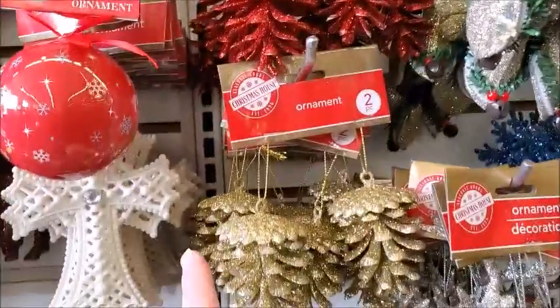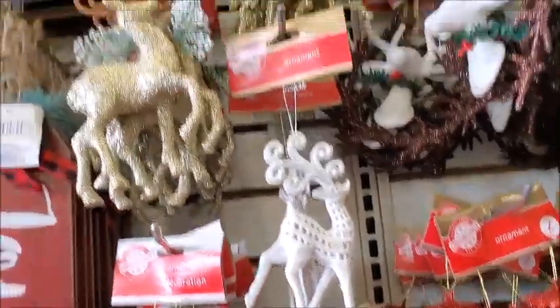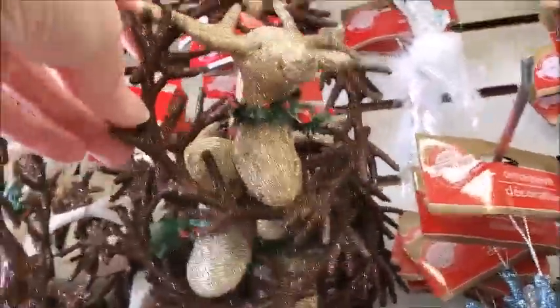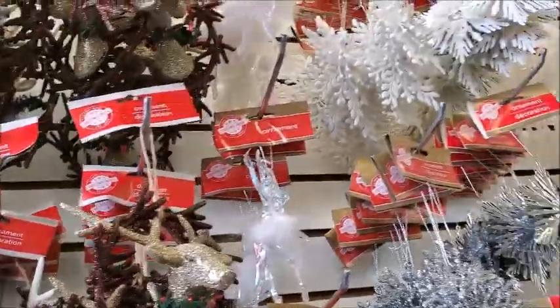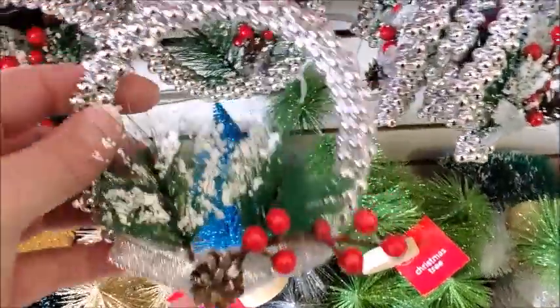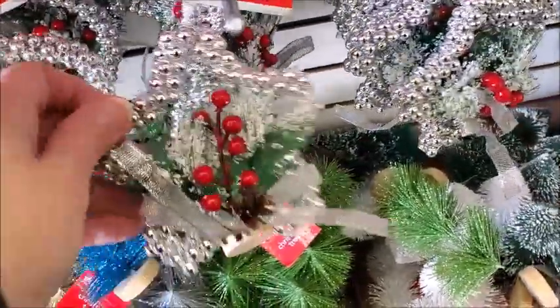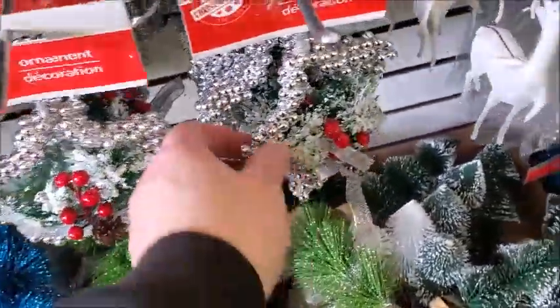But I think these pine cones — I don't think they had these pine cones last year. I think these are new also. It's a deer inside of a wreath. And I think this is new. Maybe they have new things now because they can charge $1.25 instead of $1.00 — they might cost a little bit more to make.